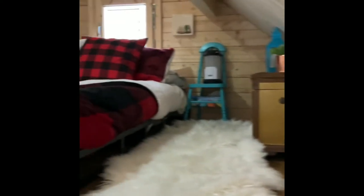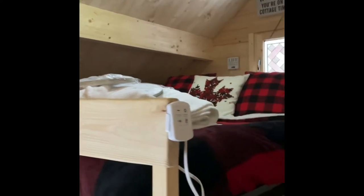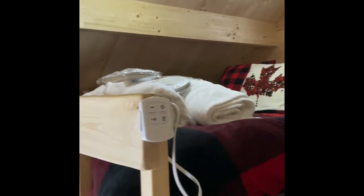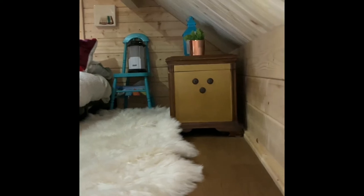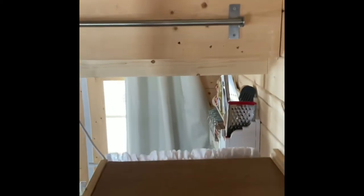You can see how spacious the bunky is — it's gorgeous. I leave beautiful plush bathrobes for my guests, and slippers, and lots of nice cozy things so they stay warm. That handrail going down the steps is from IKEA.